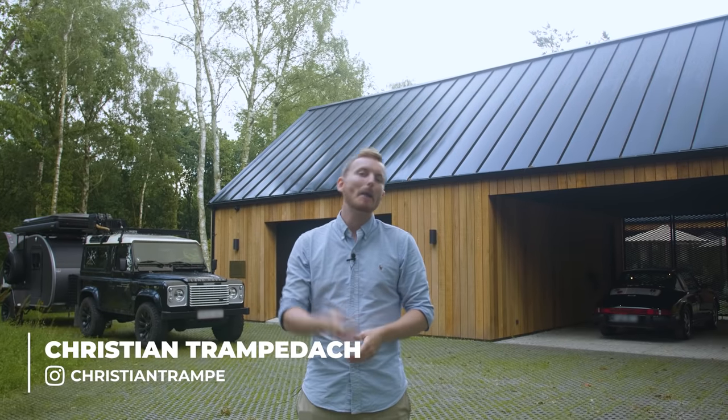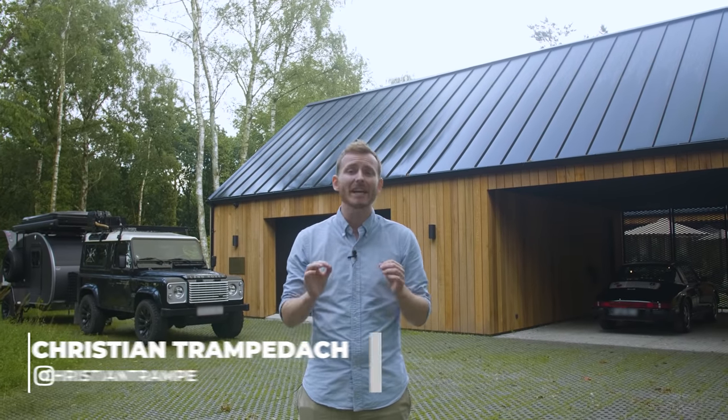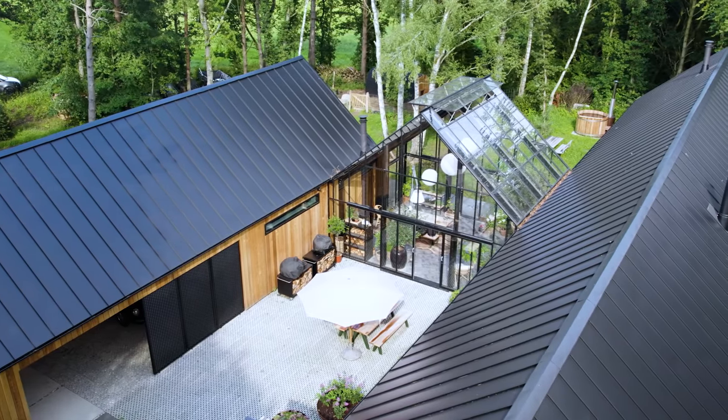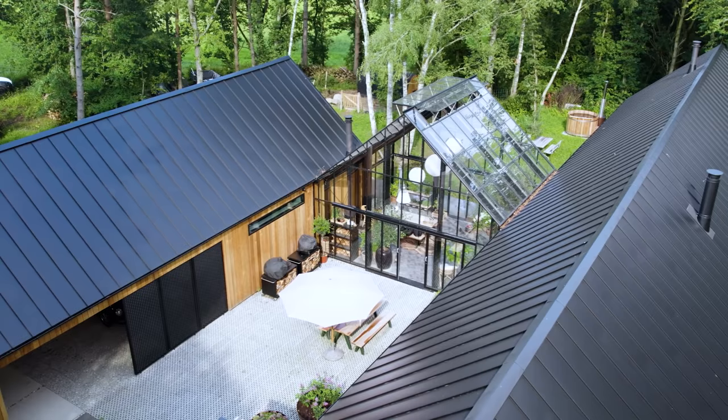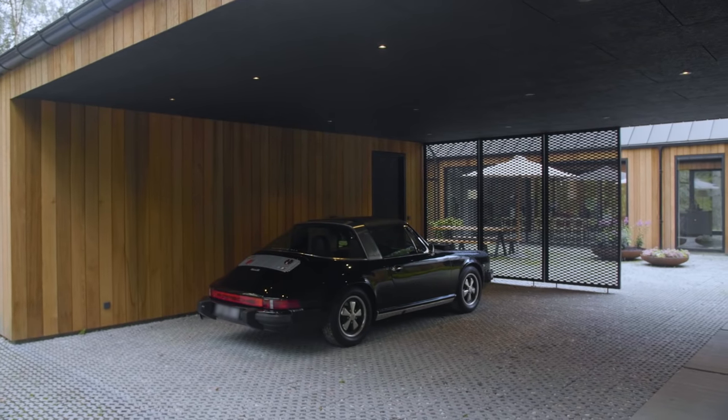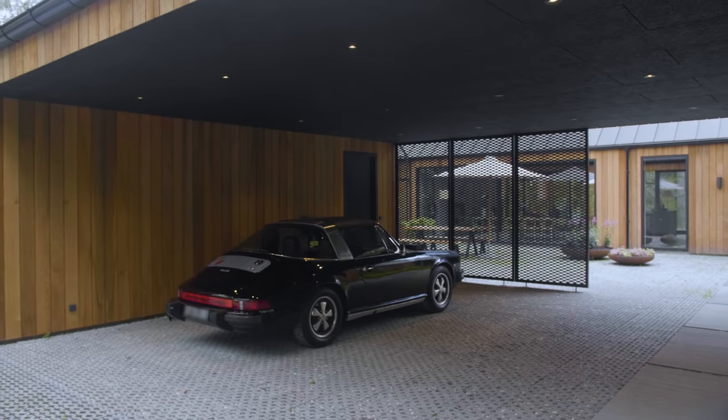Ladies and gentlemen, boys and girls, welcome to the Restless Living channel. My name is Christian Trampedag and today we're going to experience an extraordinary cedar barnhouse named Villabrenque, featuring amazing architecture and some incredible custom design, furniture and inventory.